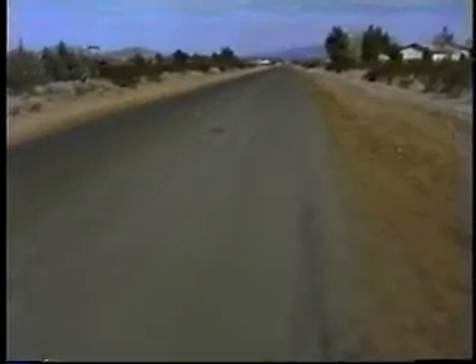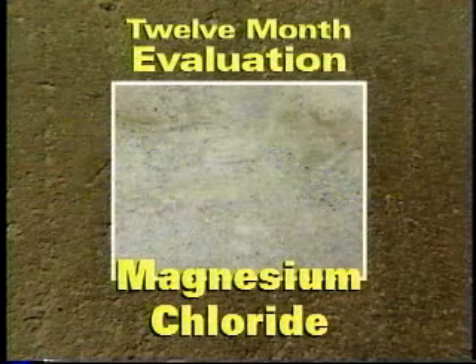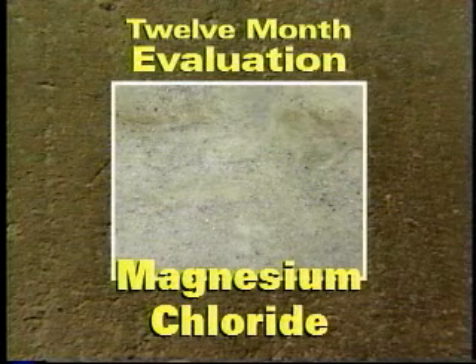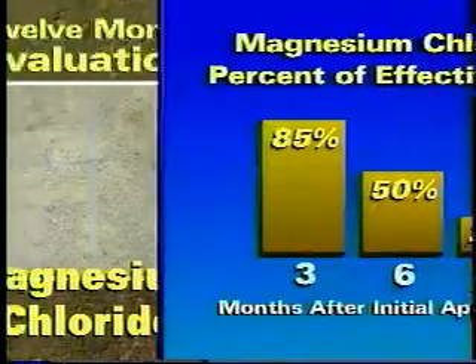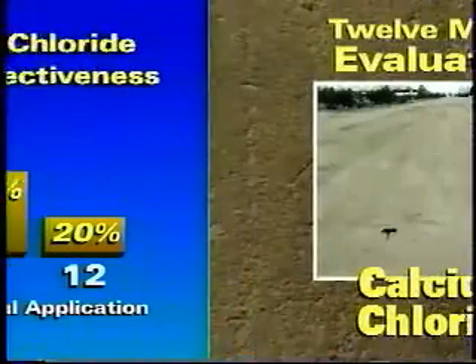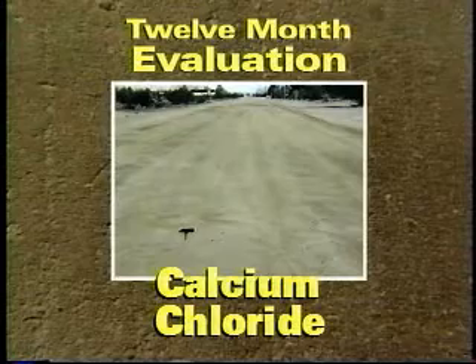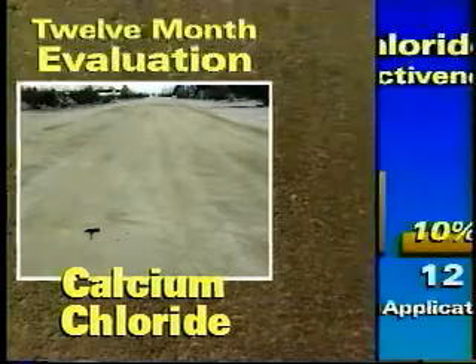A full year since the initial application of the dust suppressants, and six months after the previous inspection, the contractor returned to the site for one last inspection. At the one-year mark, magnesium chloride's overall performance was listed as OK, with considerable loose material on top of the roadbed. Because of ground moisture and spring conditions, only minimal dust was obvious, and it was difficult to determine how much material had washed away. The calcium chloride roadway was also listed as OK, and exhibited conditions very similar to those reported for magnesium chloride.